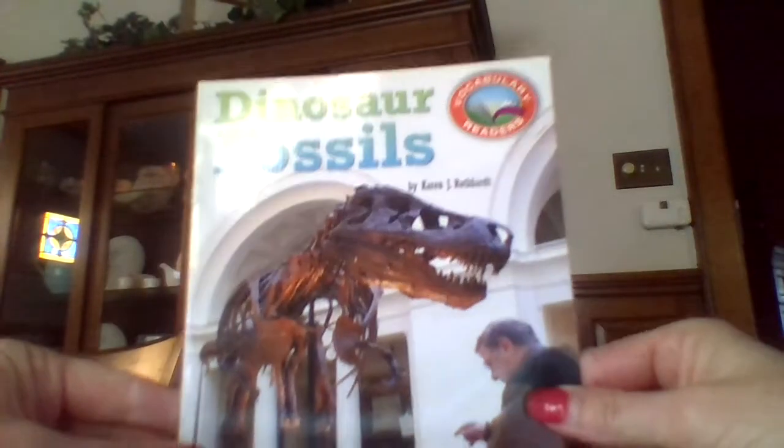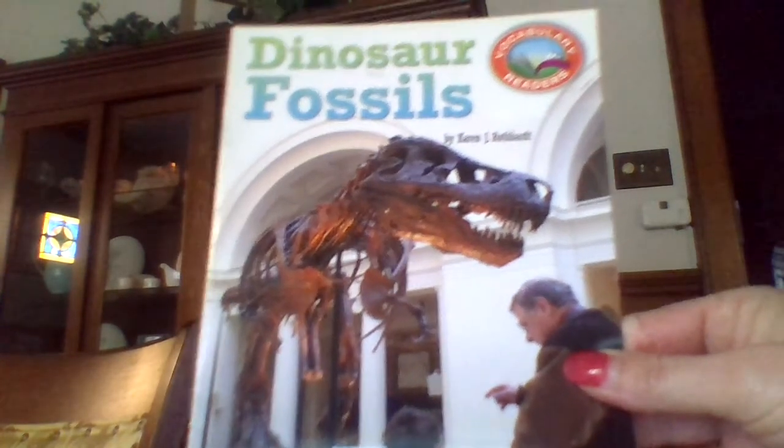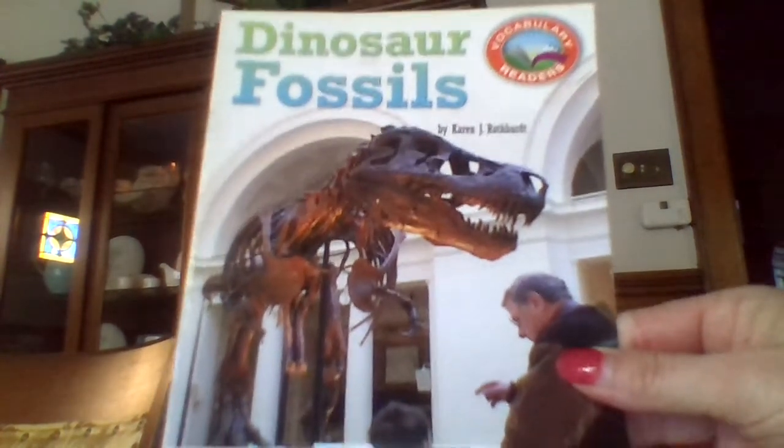Friends, we're going to read Dinosaur Fossils by Karen Rothbart. This is a vocabulary reader, so it does not have an AR quiz.